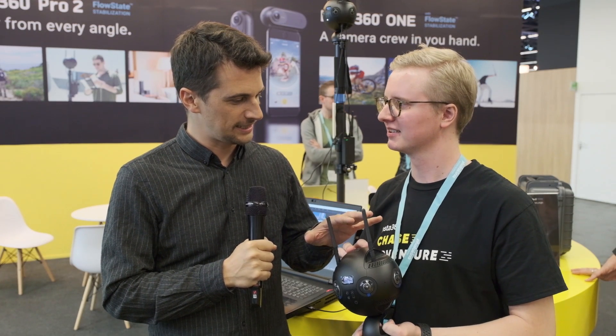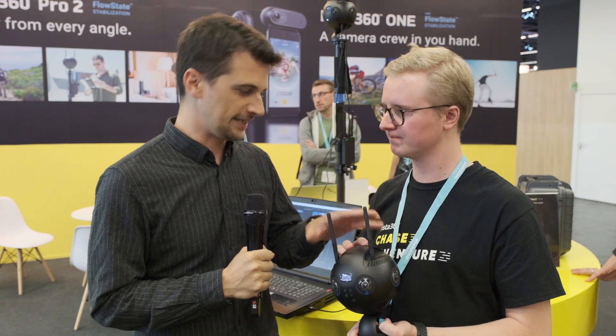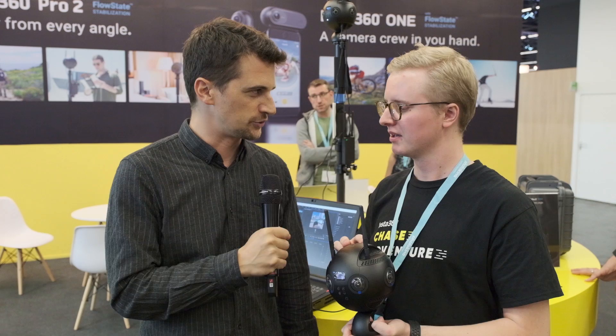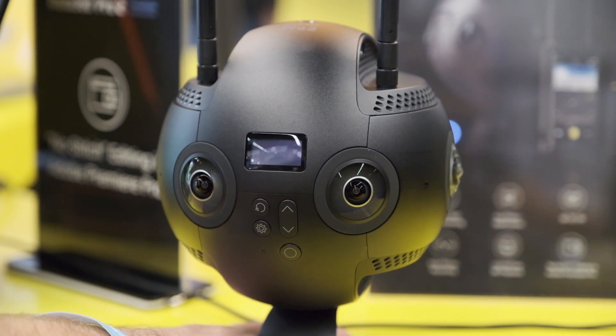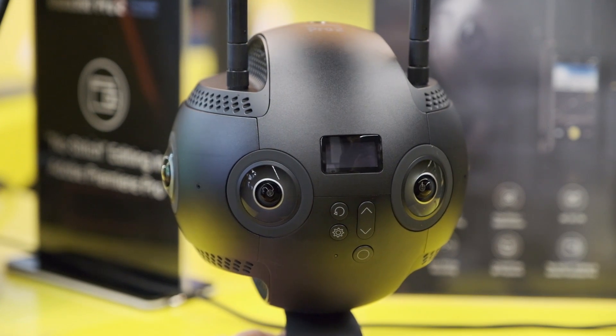You recently announced the successor to the Insta360 Pro camera, the Insta360 Pro 2. So what are the biggest differences between the two? The Pro 2 is our new flagship professional camera. It can shoot 8K in 3D, which is a big upgrade — the previous Pro was only 6K. That's good news for professional filmmakers, especially those producing virtual reality content, who now have better 3D content available at an attractive price point.